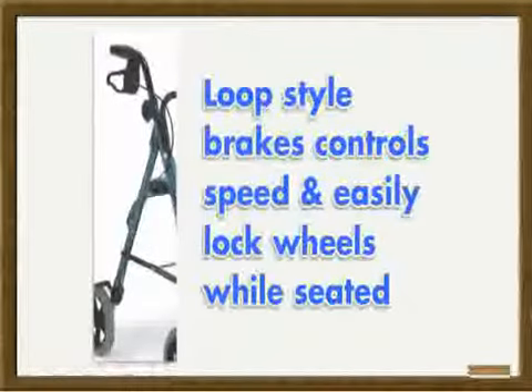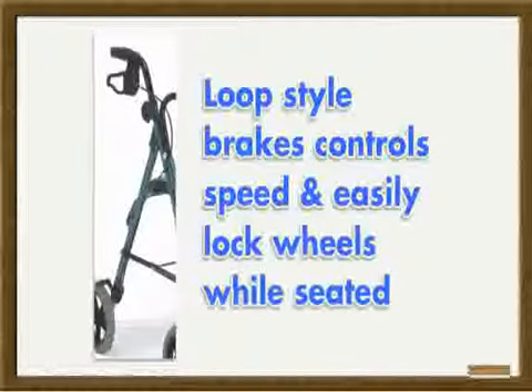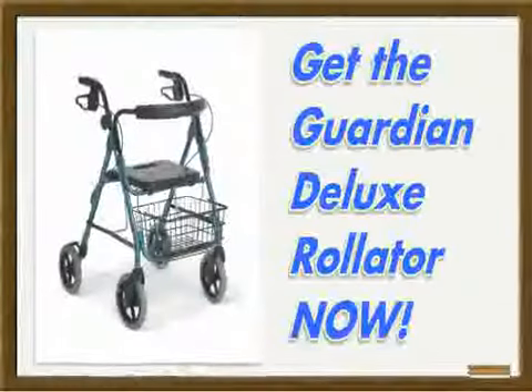Loop style brakes control speed and easily lock wheels while seated. Included basket for convenience. Get the Guardian Deluxe Rollator now.